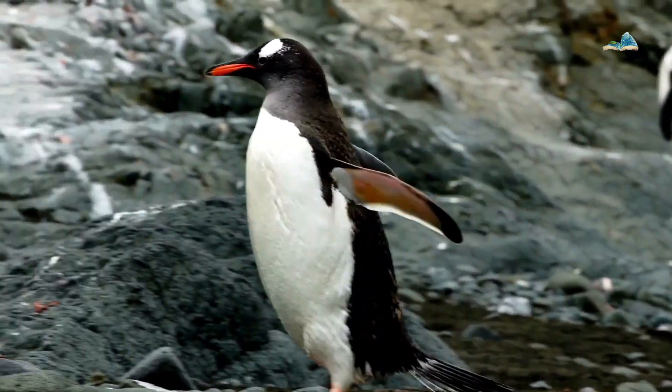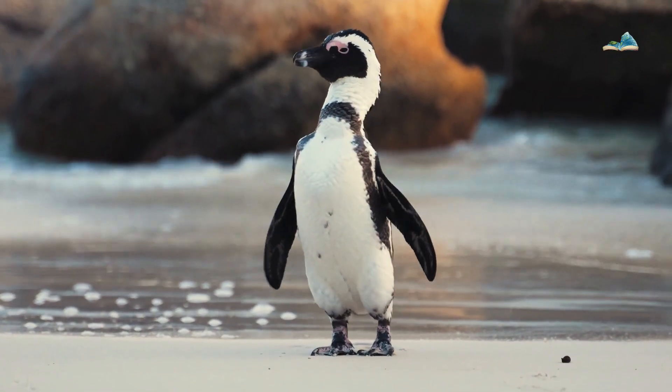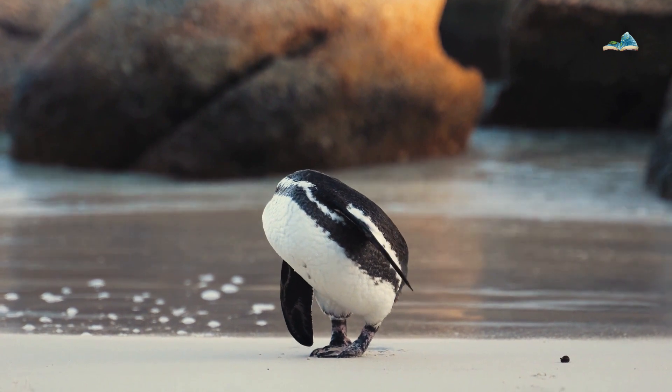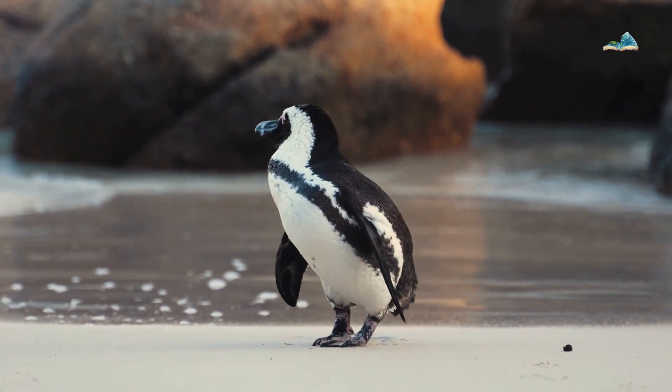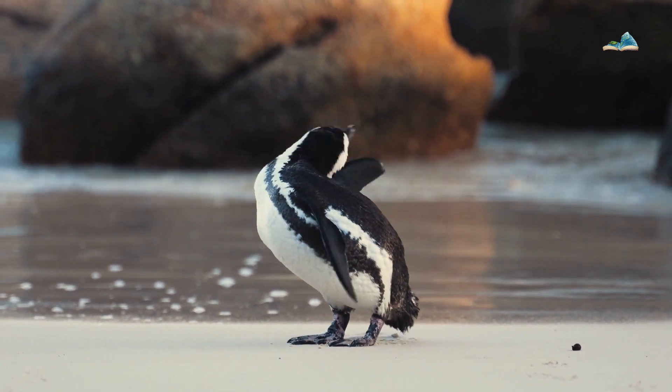Penguins have many special characteristics that help them adapt to the harsh conditions of Antarctica. First, penguins have dense waterproof feathers that provide excellent insulation and keep them dry in frigid waters. These feathers trap a layer of air close to their bodies, acting as insulation against the cold.